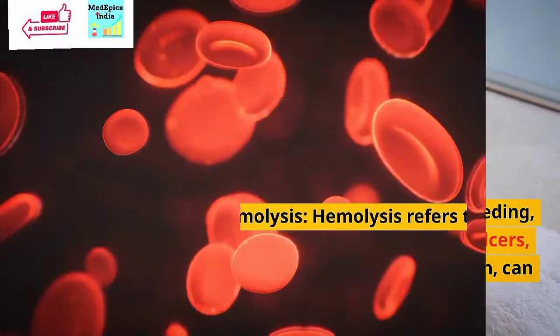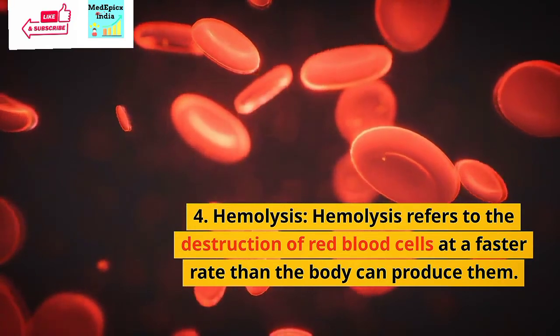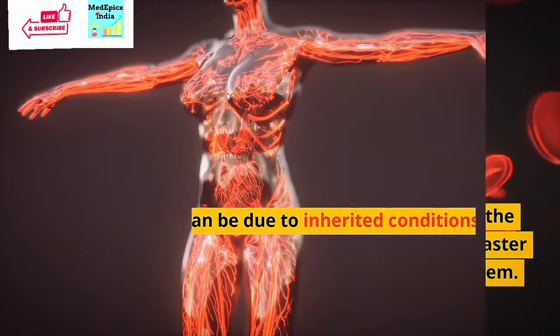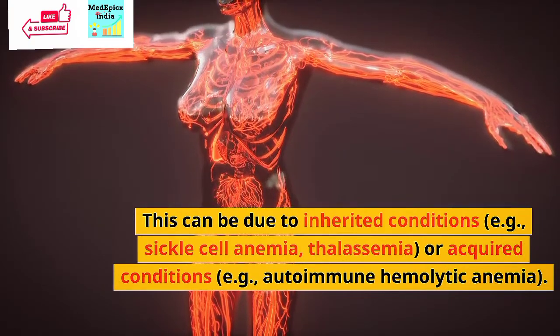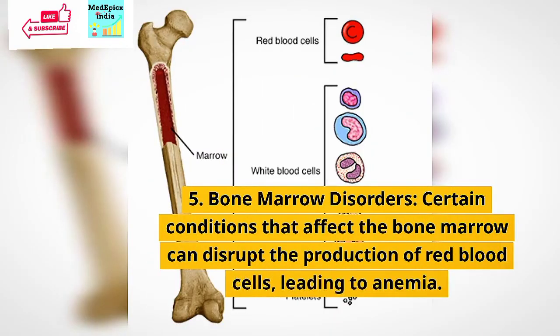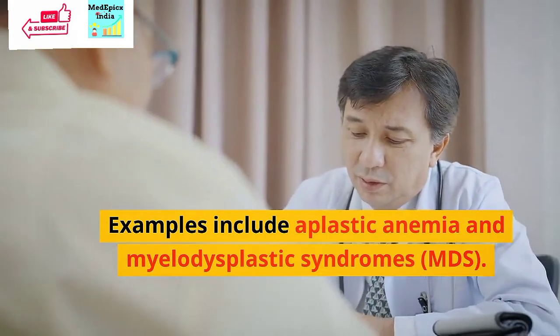The fourth cause is hemolysis. Hemolysis refers to the destruction of red blood cells at a faster rate than the body can produce them. This can be due to inherited conditions like sickle cell anemia and thalassemia, or acquired conditions like autoimmune hemolytic anemia. The fifth cause is bone marrow disorders. Certain conditions that affect the bone marrow can disrupt the production of red blood cells, leading to anemia; examples include aplastic anemia and myelodysplastic syndromes.